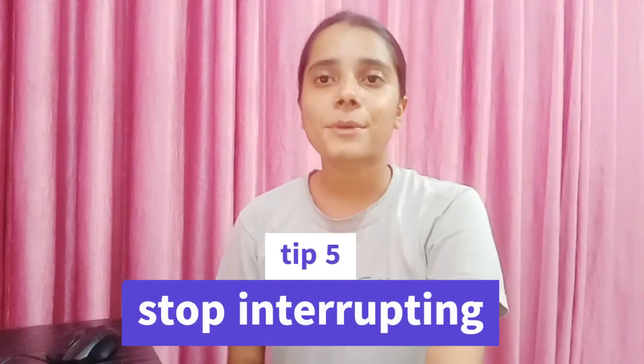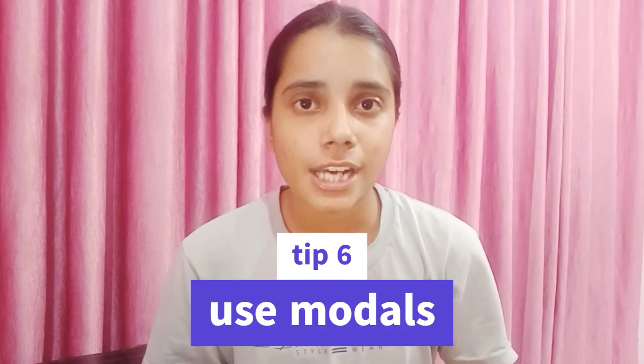Tip number five: don't interrupt while someone is speaking. Politeness is not just about using polite words — it's also about being an active listener. When someone is speaking, let them complete their sentence before you speak. When you interrupt someone, they feel you are not interested in what they are saying. Let them finish, then start talking thoughtfully.